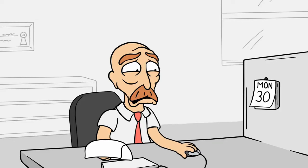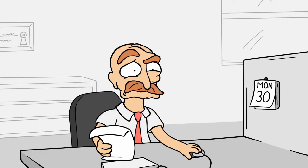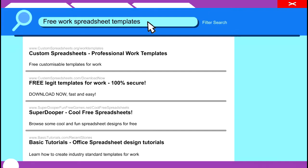Looks like our friend Rob is having yet another stressful day at the office. Creating spreadsheets was never his strong point. He eventually decides to instead scour the internet for some spreadsheet templates to use.